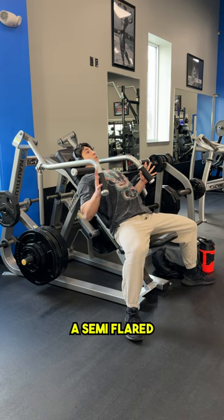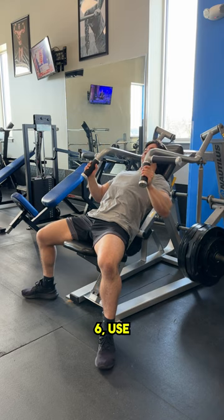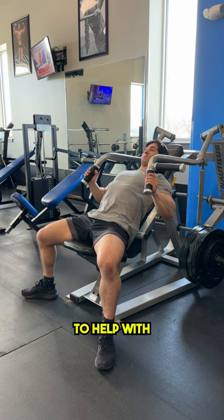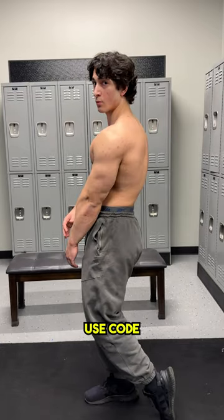Five: use a semi-flared or tucked-in elbow position to avoid unnecessary tension on your coracobrachialis and biceps. Six: use a semi-pronated or neutral grip to help with point five, avoiding unnecessary elbow flare.